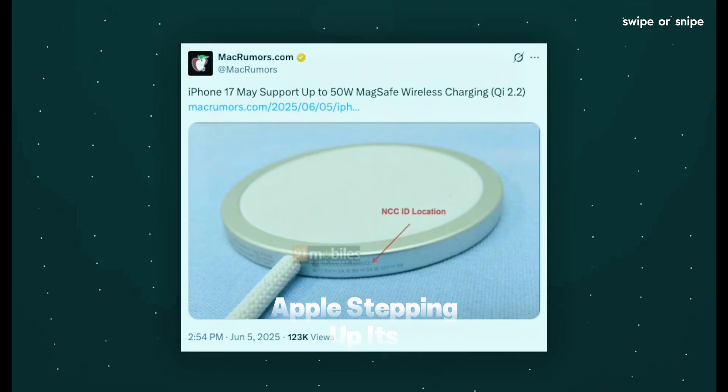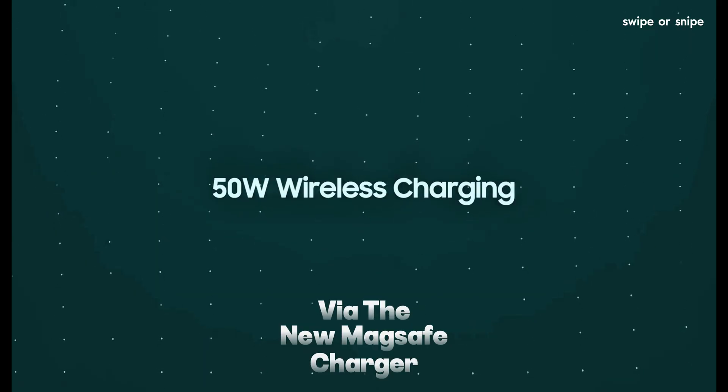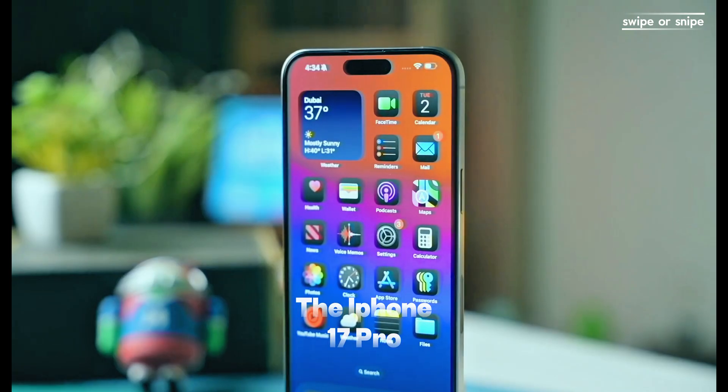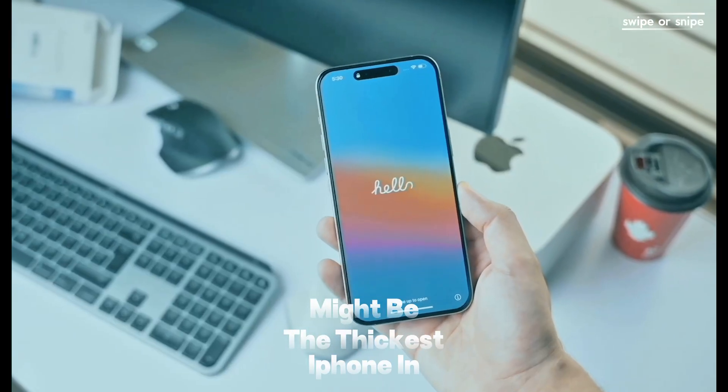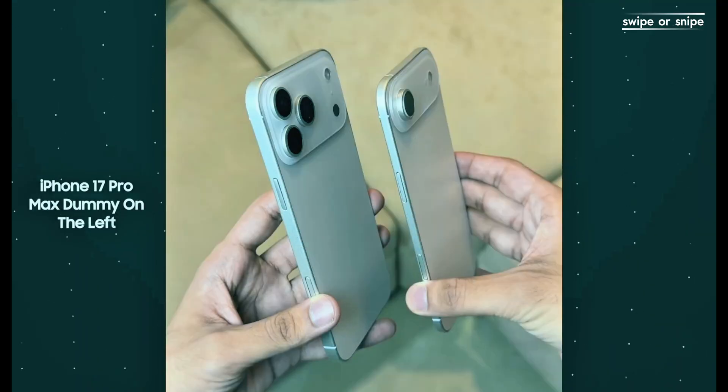Apple's stepping up its game with 50W wireless charging via the new MagSafe charger — that's more than double the current 25W. But hold up: this means the iPhone 17 Pro Max might be the thickest iPhone in years, with more room for a bigger battery and better heat management. So if you're all about that juice, this one's for you.